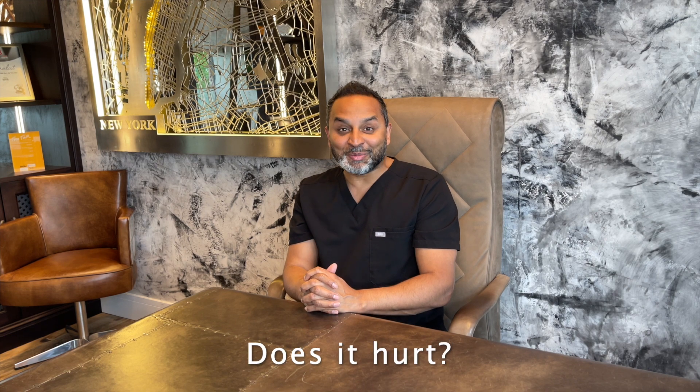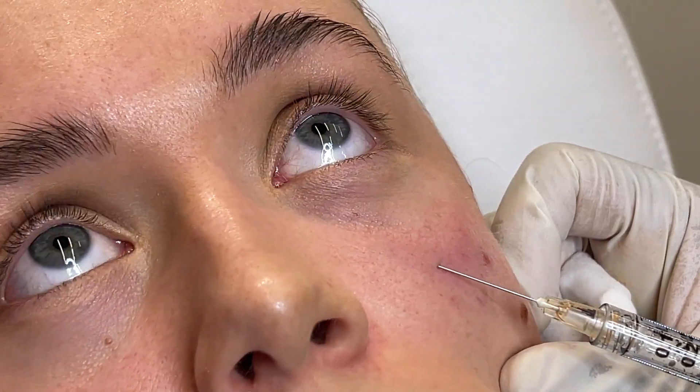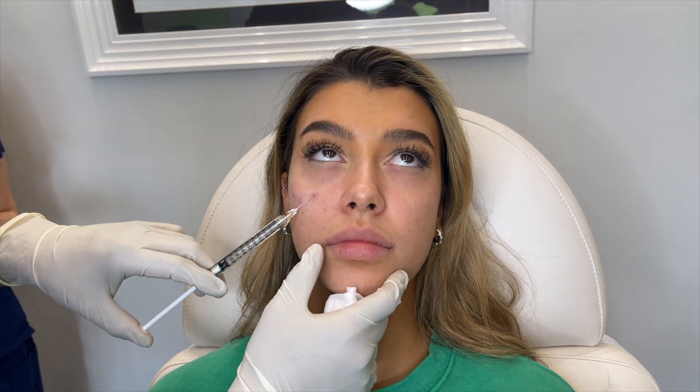People think tear trough is going to hurt because it's right next to and under the eye, but actually it doesn't hurt that much at all. With a cannula, the main pain is the slight introductory needle — the cannula itself doesn't hurt. You feel a little bit of pulling and tugging, and sometimes some heaviness from the lidocaine numbing product in the filler, but in general it doesn't hurt at all. It's a very easy procedure done and dusted within 10 minutes for refreshed eyes.